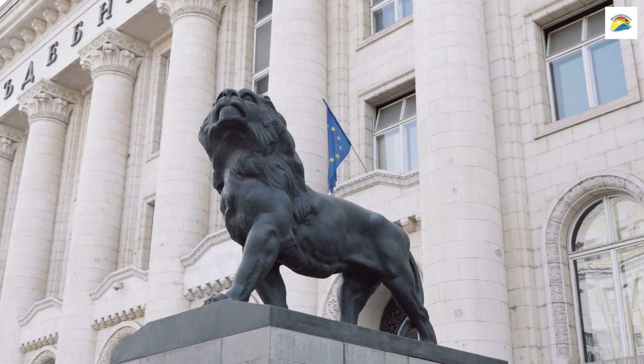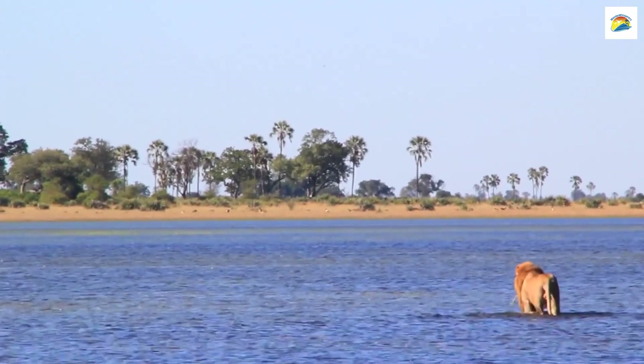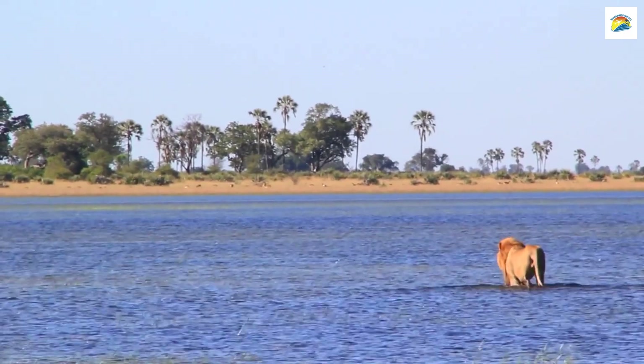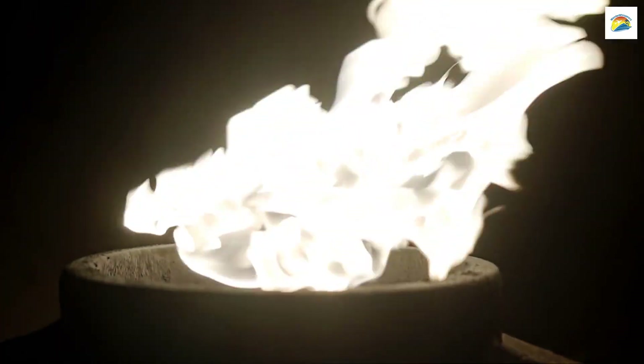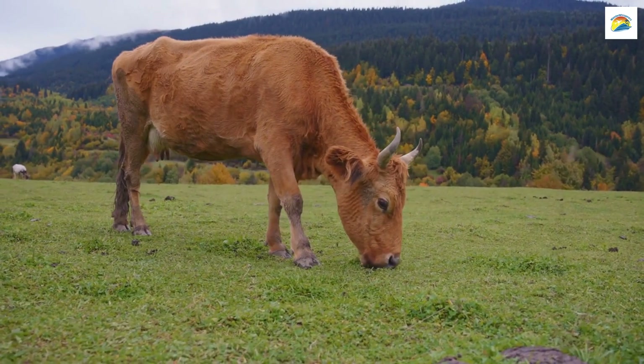The Lion Monument has a remarkable feature: when it rains, water accumulates in a natural basin beneath the lion, resembling a tear. This phenomenon adds to the monument's emotional impact.